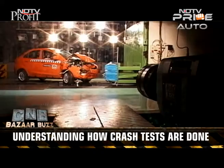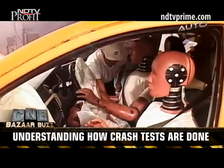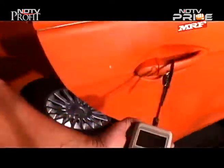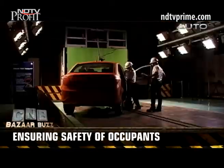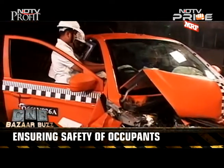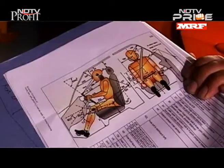In a frontal crash test, crumple zones absorb crash energy and cushion the passenger compartment, reducing shock levels. A strong passenger compartment and a non-jamming door design ensure safety and quick evacuation of occupants in a crash. It's also important that fuel leakage and electric shock risks are addressed to avoid fire post-accident.